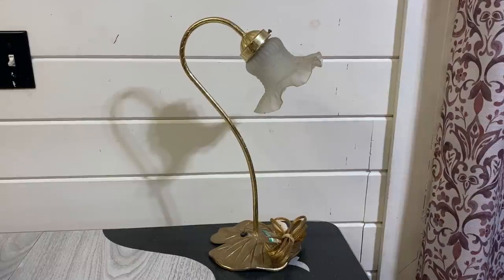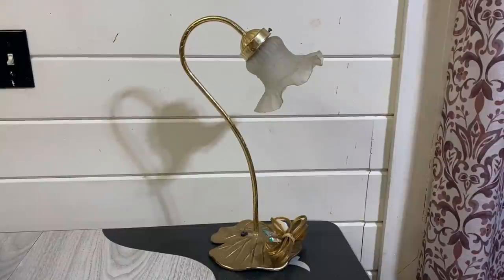I also grabbed this lamp here. I thought this would look really cute on my desk. I love that it looks like a lily pad — it kind of goes up and looks almost like a flower effect. I just thought it was really cute. I like the gold to it; I have a lot of gold fixtures in my house. It was marked eight dollars and again I did get the 25% off, so I didn't think that was too bad of a deal.